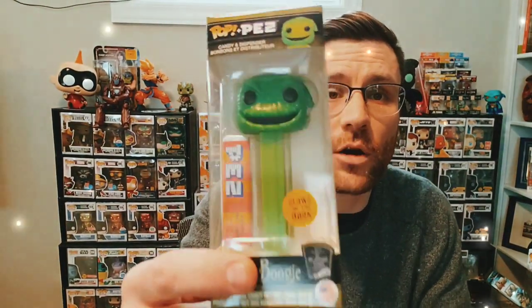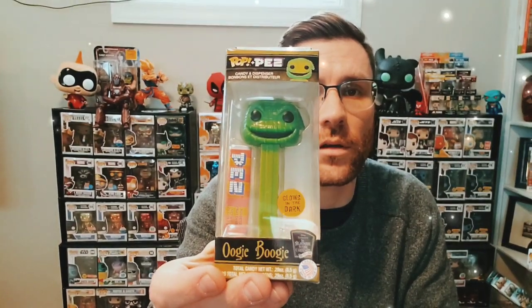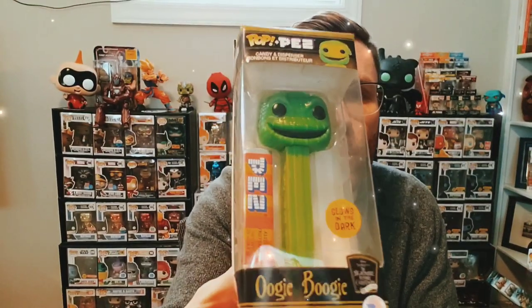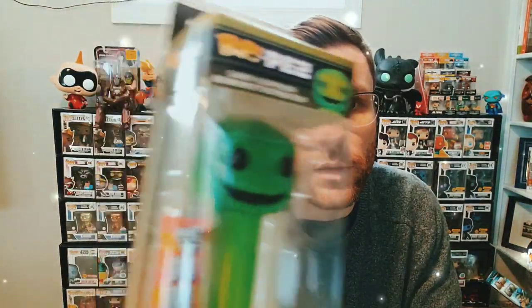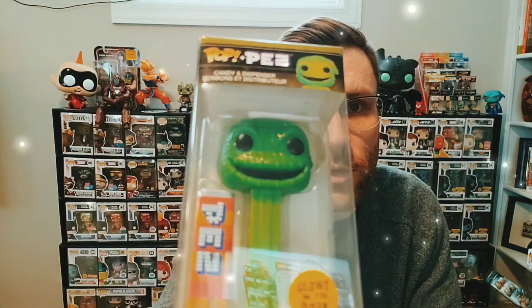And finally we have the glow in the dark Oogie Boogie — you guys may have seen this on Quickdraw's channel; I threw this in a giveaway box for him. This is one of my favorites. The detail on the face is really nice — the Oogie Boogie detail, and they got all the little stitching marks in there for him. It really came out really nice.